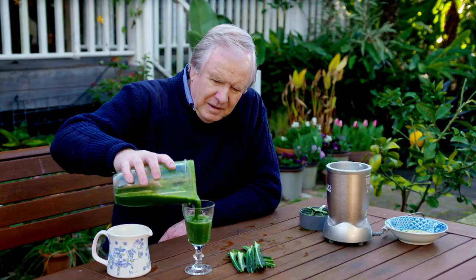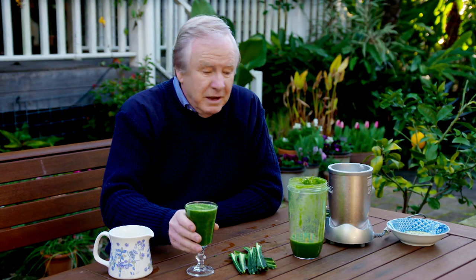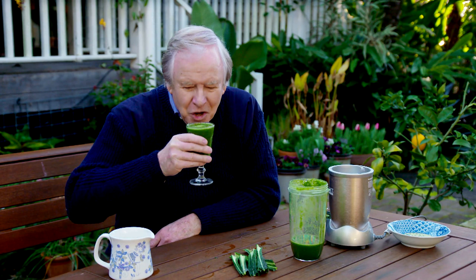A bit of apple, some kale, some water — blitz it. You cannot beat the homegrown. Here's to your health!